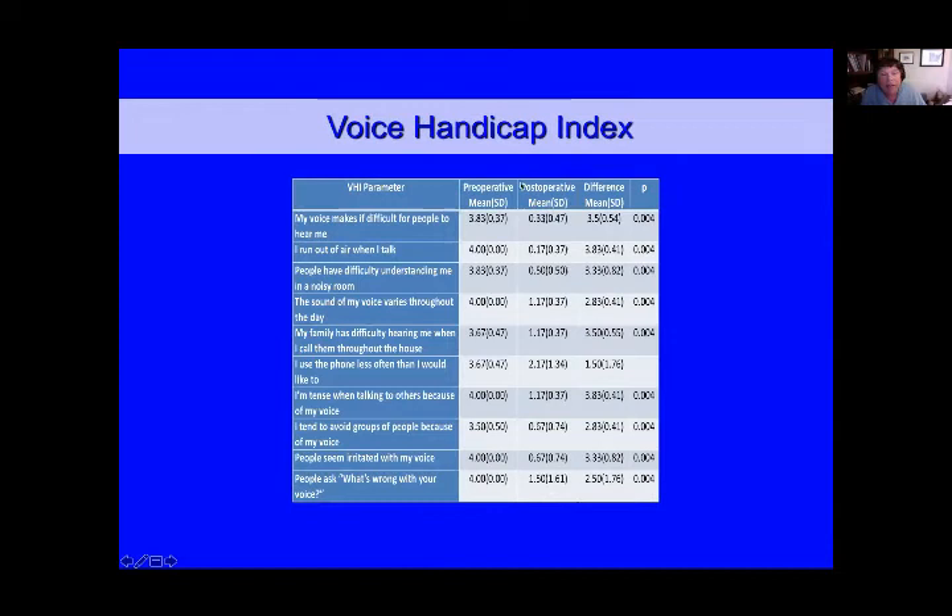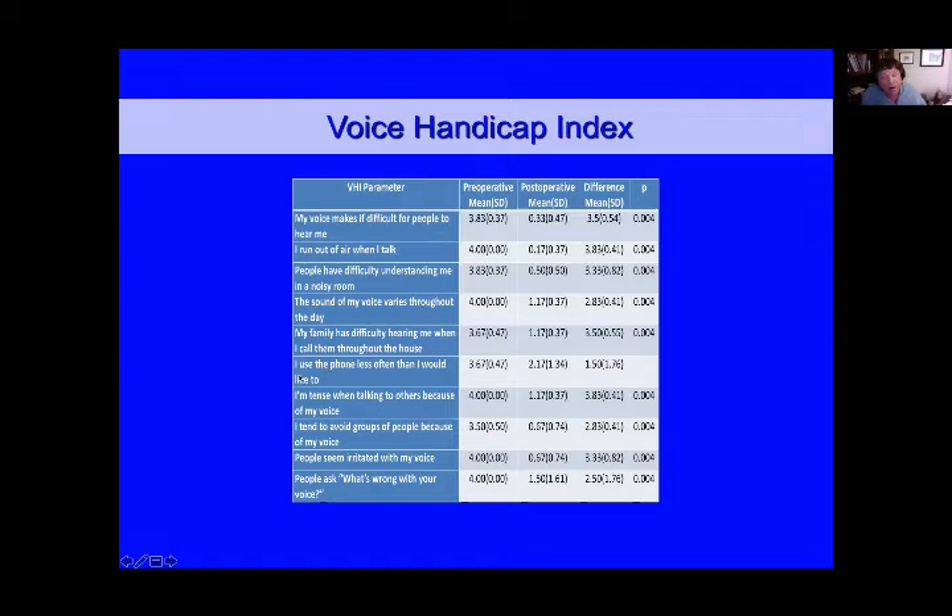The voice handicap index, which included parameters such as 'my voice makes it difficult for people to hear me' and 'I run out of air,' were much improved with this procedure. The people who underwent this over that 10-year period were only six, so it's a small study. One-third were male, and the mean age was about 40 plus or minus 10 years. The follow-up time was two months to 10 years. Nearly all the parameters improved during this vocal fold medialization, and patients who were medialized for greater than four years reported long-term improvement.